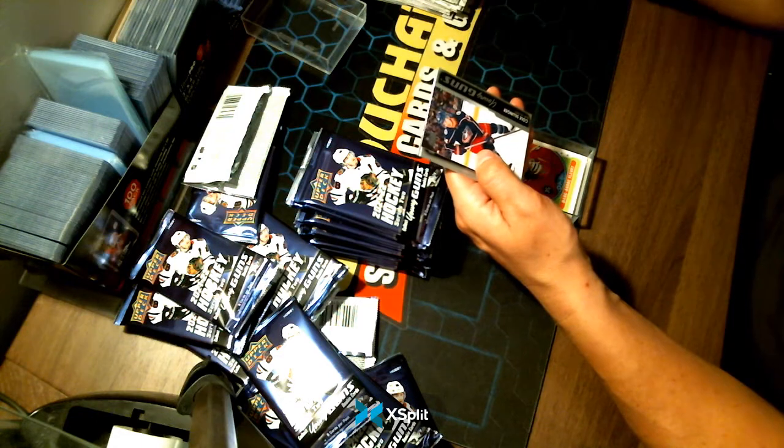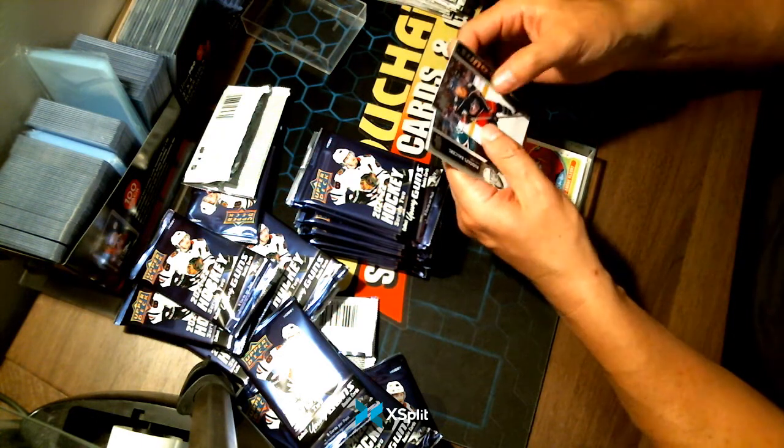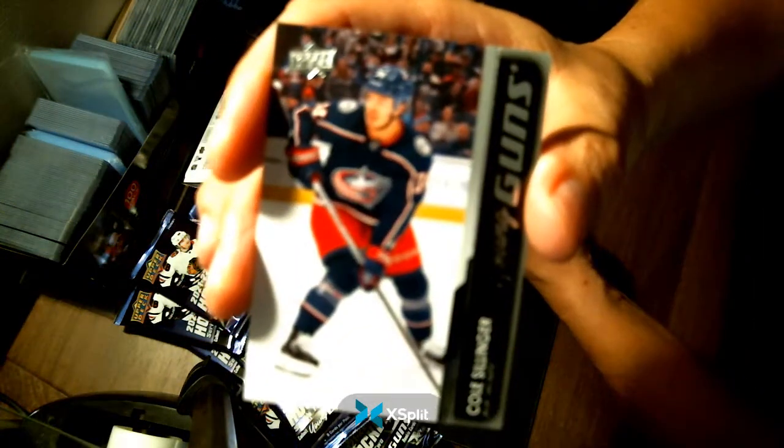Young Guns — Cole Sillinger for your Columbus Blue Jackets. Not bad, congrats!